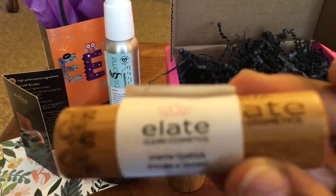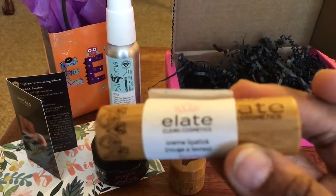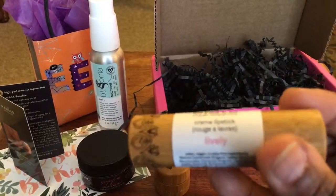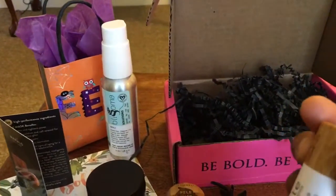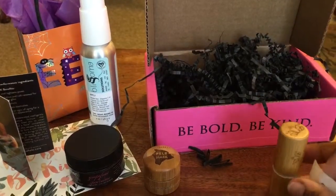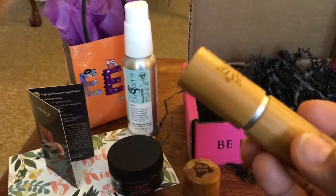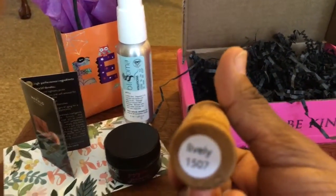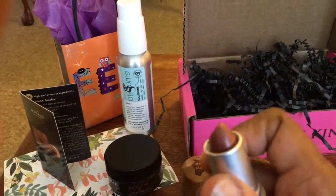Also in gorgeous packaging, this is by Elite Clean Cosmetics. This is a cream lipstick in what looks like the color Lively. Let's get a closer look at the actual product — oh my goodness, the packaging just keeps getting better. That is gorgeous. Yeah, definitely the color Lively — that's going to be nice, what a beautiful fall color.